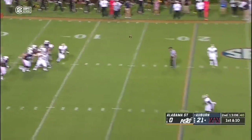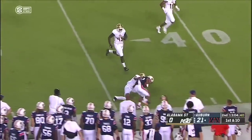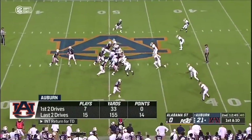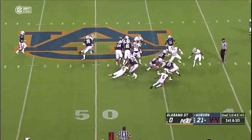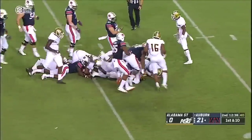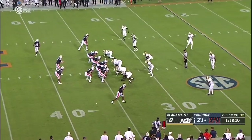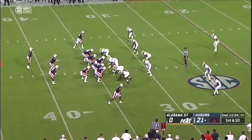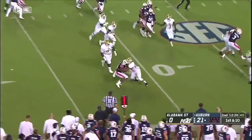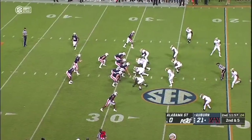Stidham plenty of time to throw, has his man wide open. A catch by Davis at the 32, makes a move across the 35. The second drive ended with their only turnover of the game and of the season. Here's Whitlow barreling ahead, just refusing to go down. Cam Martin and Whitlow may be that combination this year.